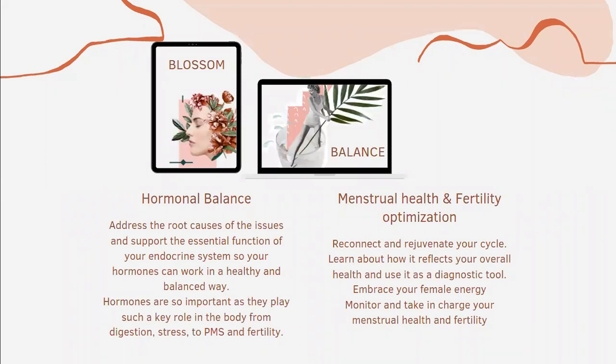I've just presented to you the BLOSOM program — the Hormonal Balance program — where we address the root causes and underlying issues and support the essential functions of the endocrine system. In the next video, I will talk about menstrual health and fertility optimization.